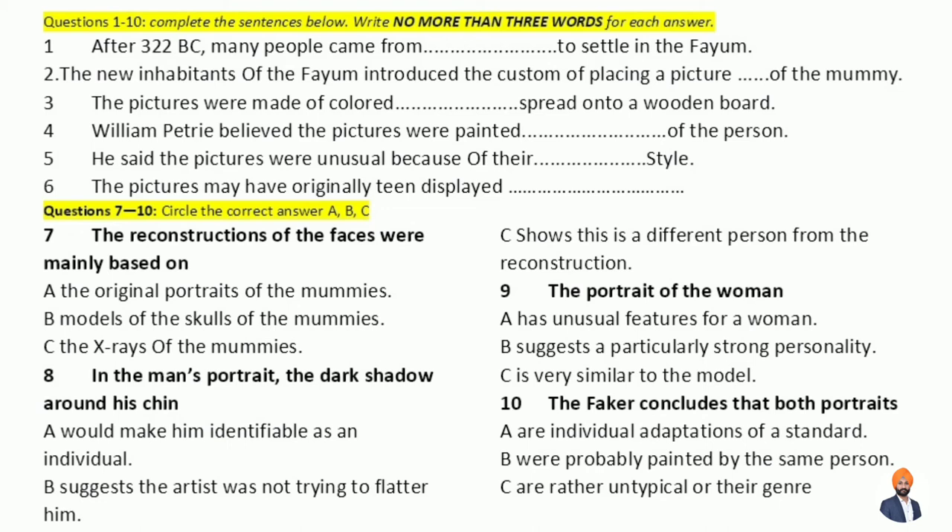The Fayoum is a lush green area about 100 km west of Cairo. Following the conquest of Egypt by the Greek warrior Alexander the Great in 332 BC, large numbers of businessmen and officials who had come over from Greece settled in this fertile region with their families. They gradually adopted some features of Egyptian culture, including the practice of mummification, embalming the bodies of their dead and wrapping them in linen bandages in order to preserve them as mummies.